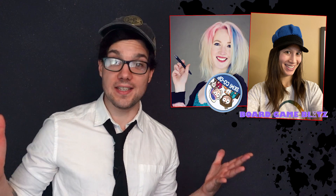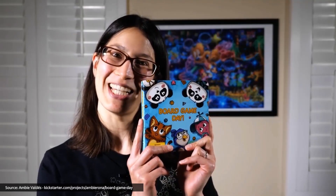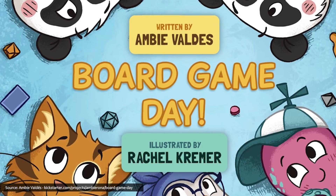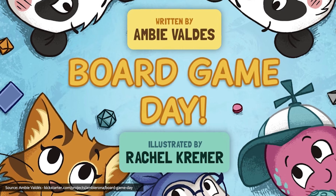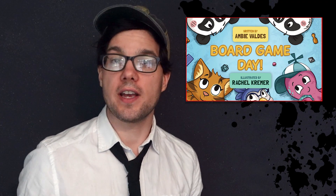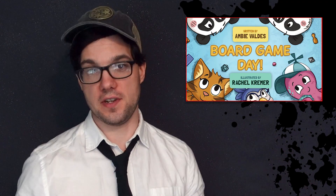And finally, something a little different is on Kickstarter right now — and that's Board Game Day, written by Amy Valdez from the Board Game Blitz podcast and illustrated by Rachel Kramer from the Semi-Co-Op webcomic. They've teamed up to create Board Game Day, a 16-page fully illustrated children's book. The story follows a group of friends — two pandas, a cat, a bird, and an octopus — as they prepare for and have a board game day. The illustrations include many actual children's games so the kid might recognize them. And that's the news — for even more board games you can click here to find Chaz's list of 20 new game releases and restocks.